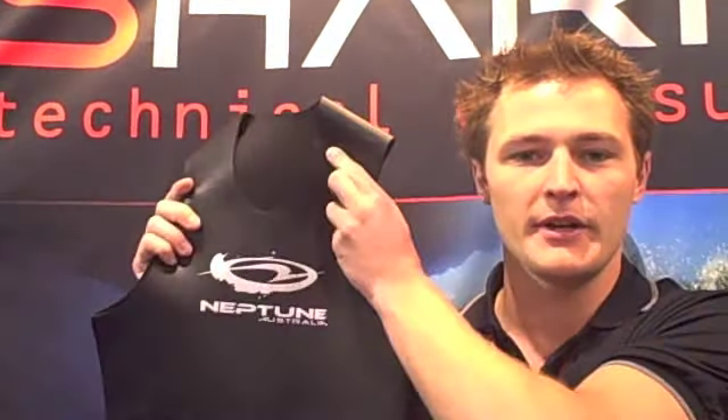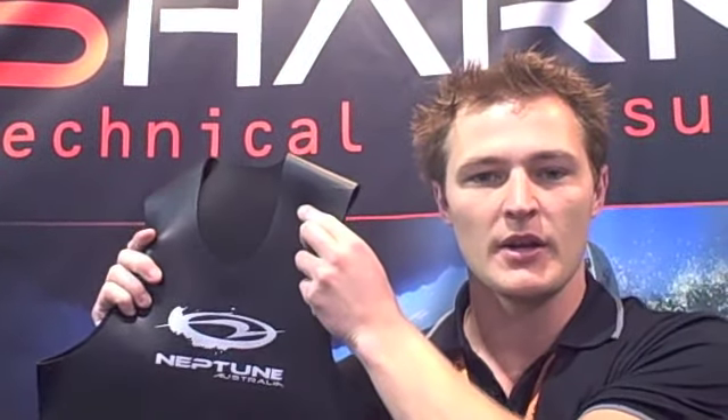Firstly, what we've got here is our freediving slick skin vest. This is about 30% more hydrodynamic than a lot of the other suits on the market, so it's really good for a performance freediving vest. It's very soft and also very durable — the external lining coating is very, very durable, so you're not going to have seam splitting, nicks and tears, or the suit pulling apart on you.